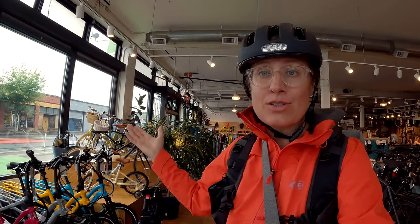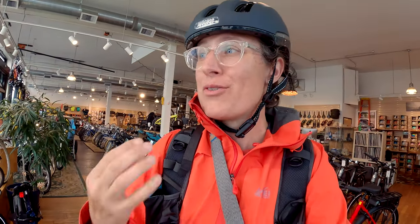Before we get too far, I want to show you just how open and beautiful this store is. Lots of windows, lots of light, just aesthetically it is so pleasing. It is everything I thought it would be from the internet.